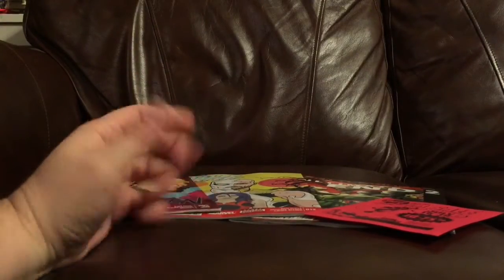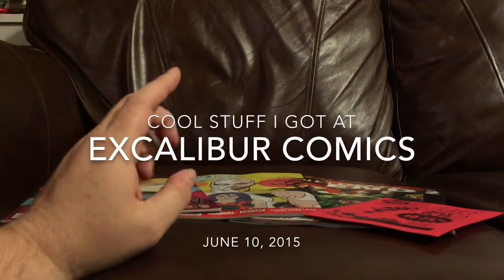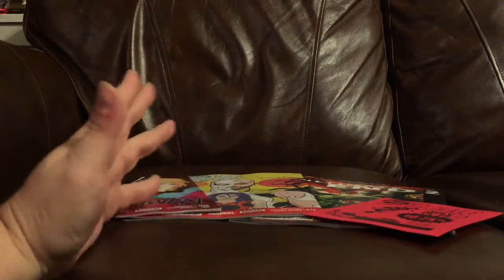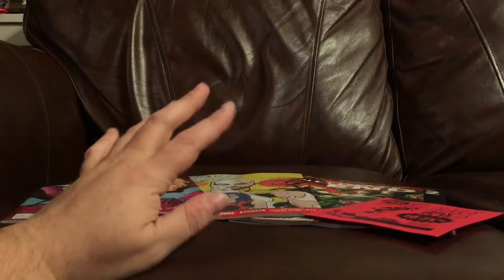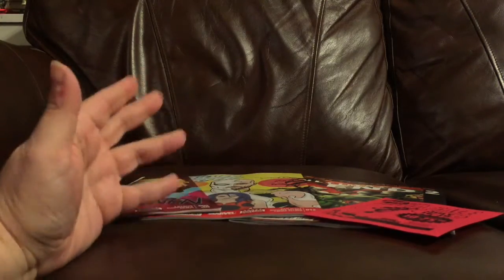In this video I want to show you some of the cool things that I got at my local comic book shop, Excalibur Comics Cards and Games. If you live in the Shreveport-Bossier area, or really anywhere in Northwest Louisiana, Excalibur Comics Cards and Games is a fantastic comic book shop. They sell just about anything a collector could want.